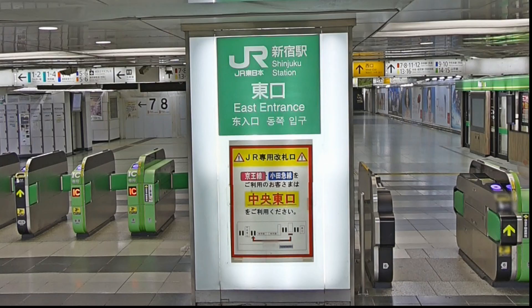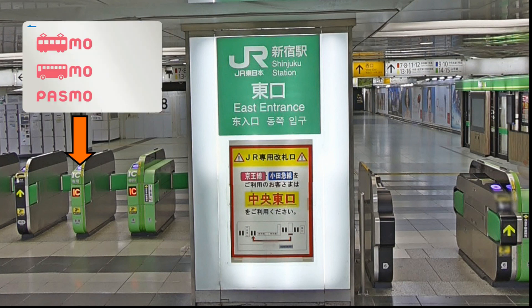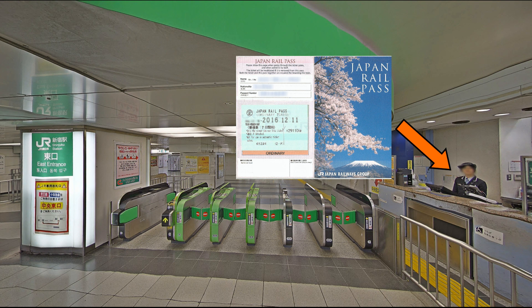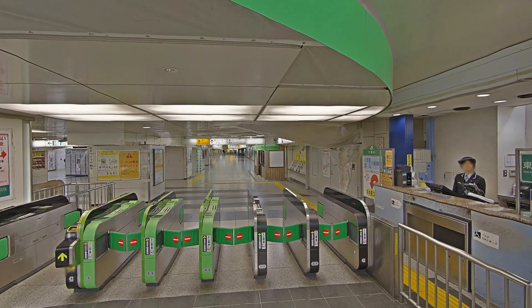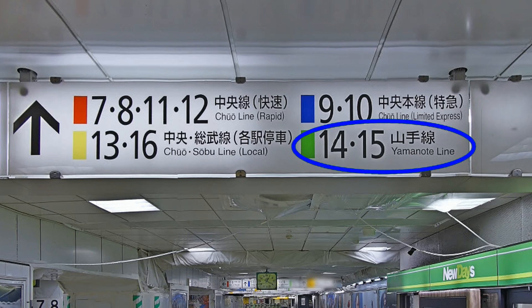We enter the JR entrance ticket gates of the Shinjuku Station using a Suica card or Pasmo card. If we are using a JR Pass, we can enter the ticket gates by showing our JR Pass to the staff at the counter at the side of the ticket gates. According to our train route search result, we have to ride the Yamanote train platform going in the direction towards Ikebukuro. After entering the ticket gates, we follow the signboard going to the Yamanote Line train platform.